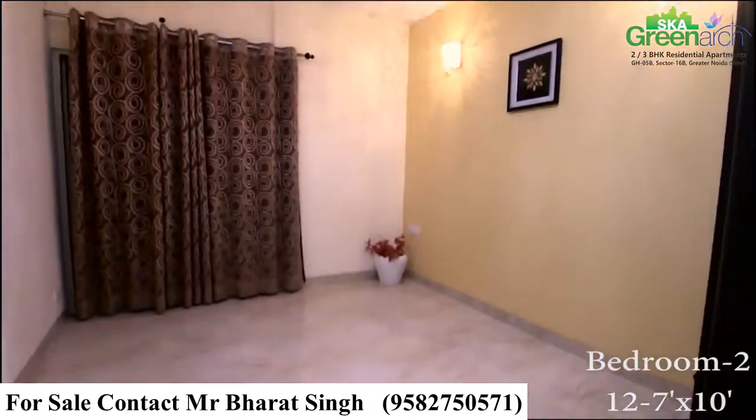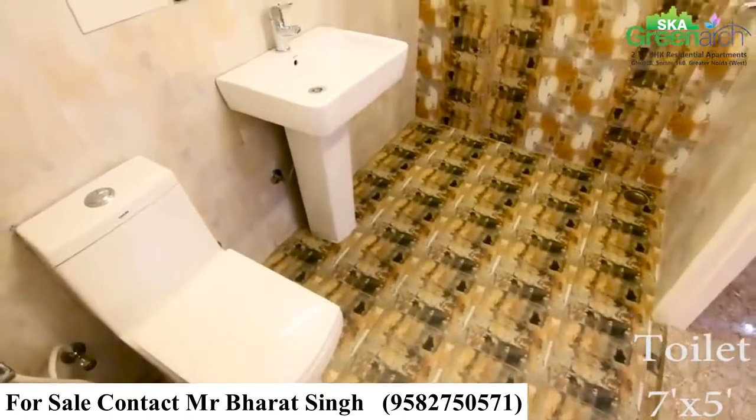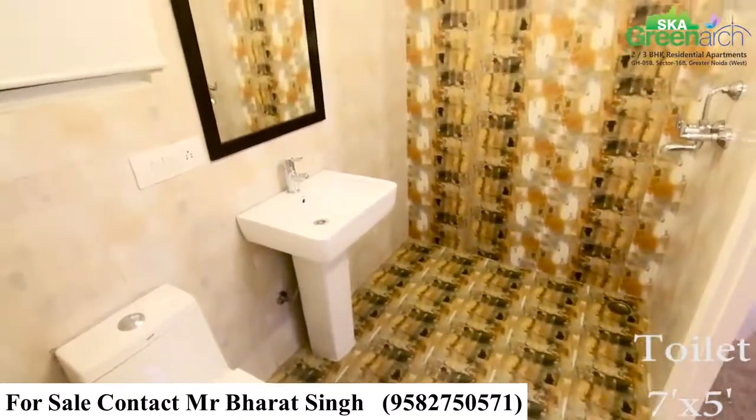This is another bedroom and is quite attractive, with an attached washroom and premium fittings.